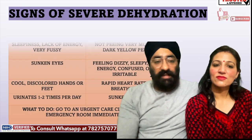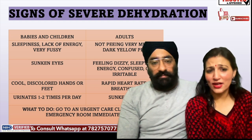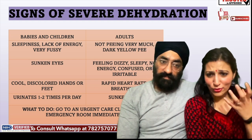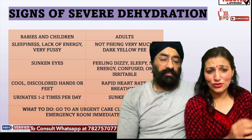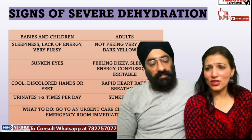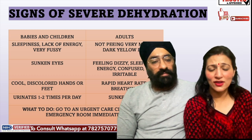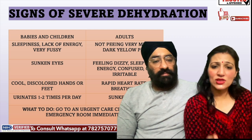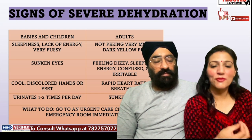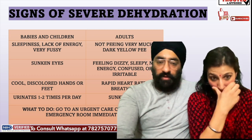Now, what are the signs of severe dehydration? The child will be sick, lethargic, eyes will be sunken, the color of the child's hands will be white, and you notice the child has not urinated since morning or evening. These are very common signs, and you should not wait when you see them. Whenever you suspect anything like that, bring the child to the hospital.